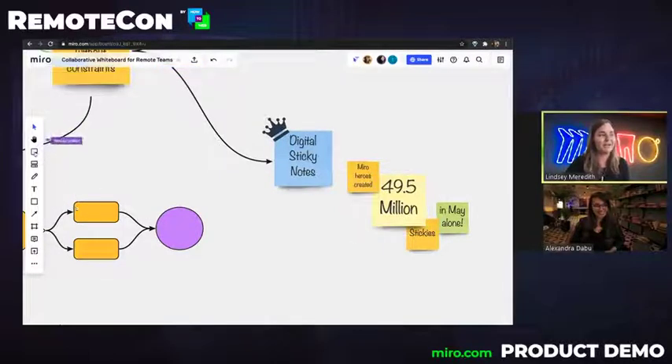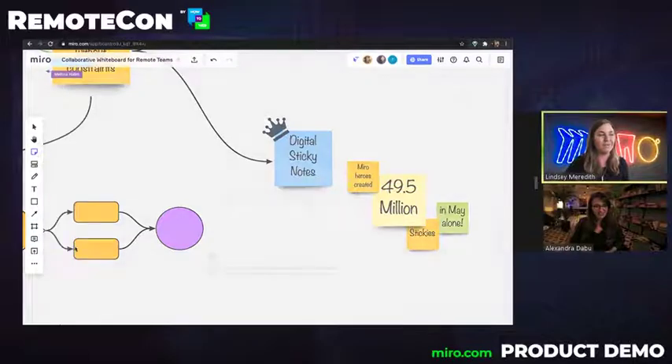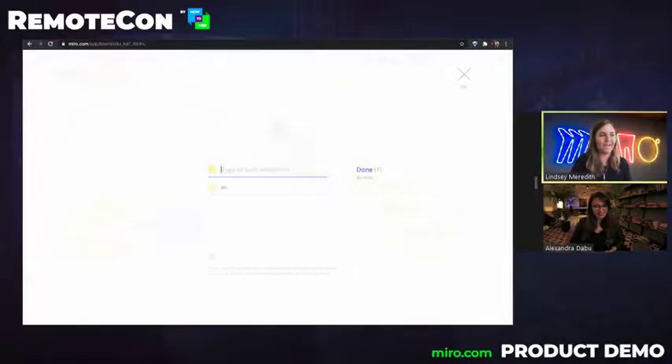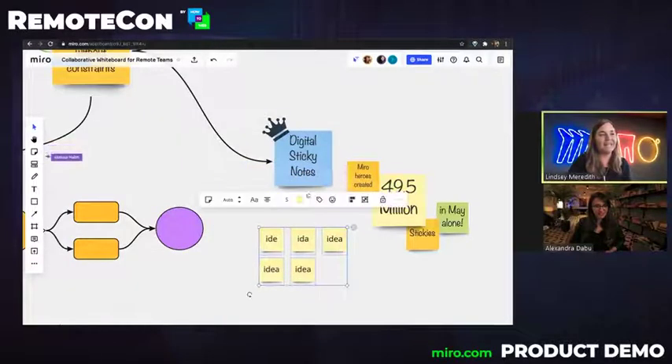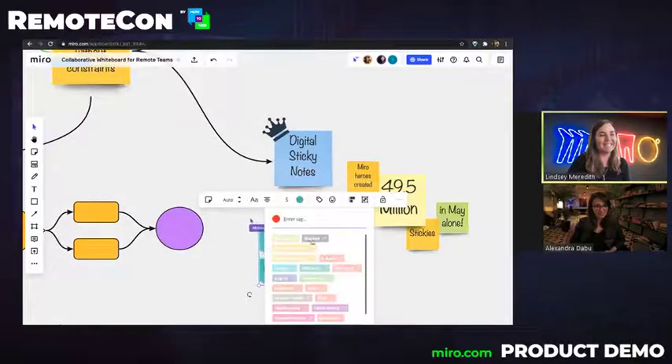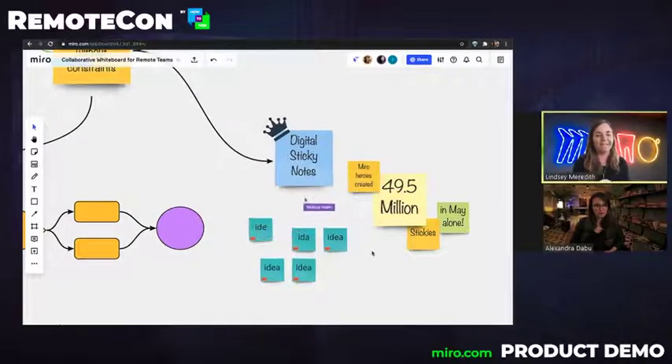Sticky notes are a really great tool. You access them from the left-hand side toolbar here, and there's a ton of different colors you can use. You can also add them in bulk, so if you are creating lots of ideas, you can just add a bunch at one time. You can color code these and add tags so that you can really organize them and visually map your ideas, group, and cluster. It's a great visual tool.